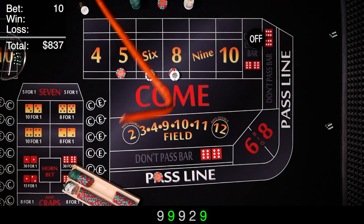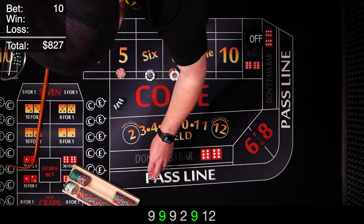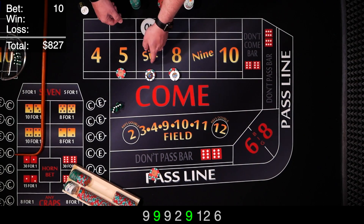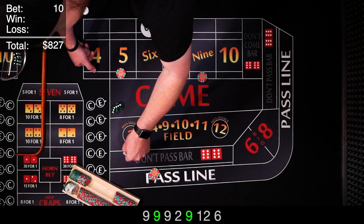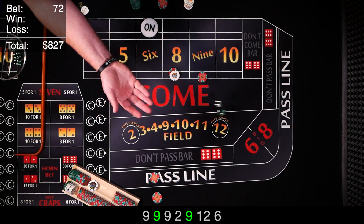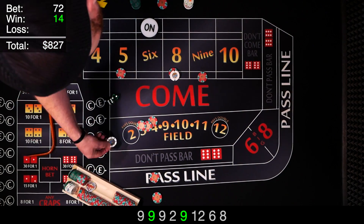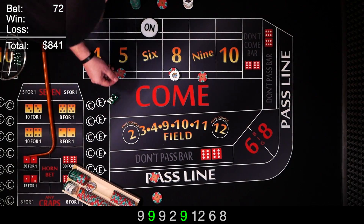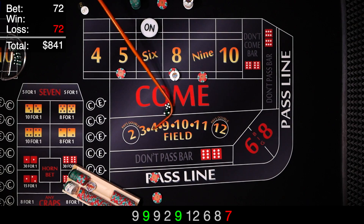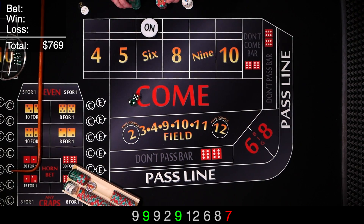Same shooter — and we got a 12 craps, that's a loser on the line. Re-bet that. Still looking for a point — and we got a 6 hard, point is 6. Have the dealer move this over to the 9. We want 3 times odds or $30 behind our 6. There's an 8 easy — going to pay $14, paying $15 for 1. Looking for 2 more hits inside or the 6. Not going to happen — there's the 7. So down everything comes. I think we're still ahead by a good bit. Puck is off.